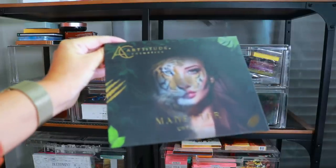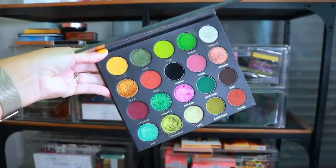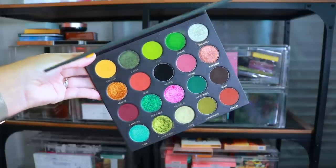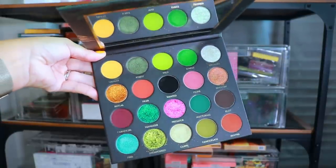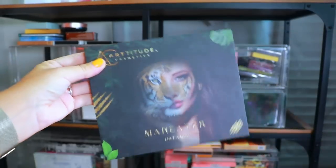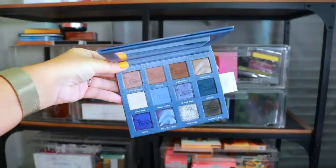Next I have the Man Eater Untamed palette from Artitude Cosmetics. It's such a beautiful palette — they sold out of this and I think it's restocking soon. This was my first time being introduced to the brand and I was thoroughly impressed. We're gonna hold on to this one. Next we have the ELF Denim Days palette — I love the color story, the packaging, and I had a really good time reviewing it, so we're holding on to this one.